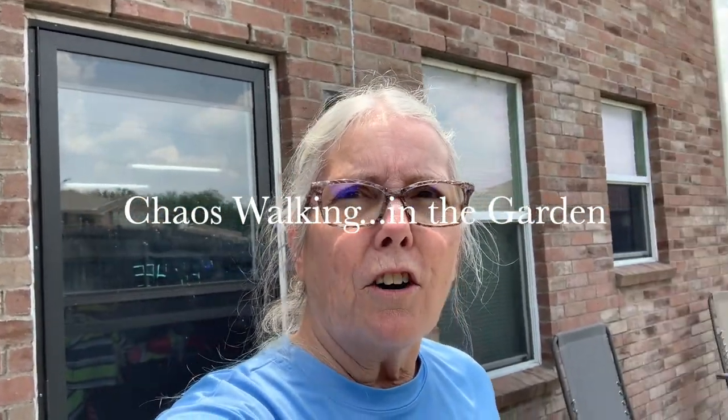Welcome to KS Walking in the Garden. I'm Teresa and today is June 7th, I believe. If it's not, I will correct that. It is currently 12:45. I came out because I think I'm going to harvest my tomatoes and my onions, and I thought I'd bring you all along.